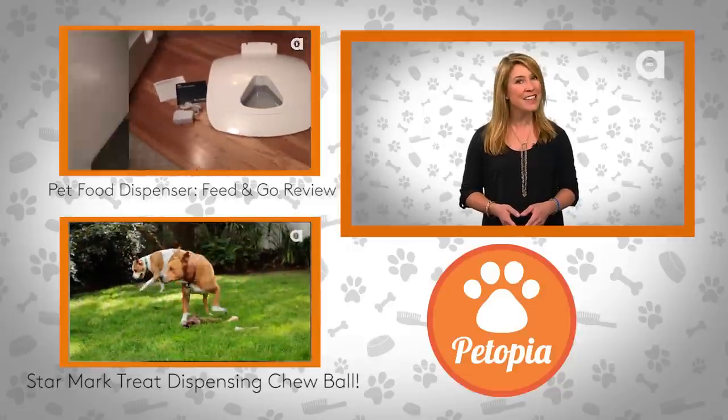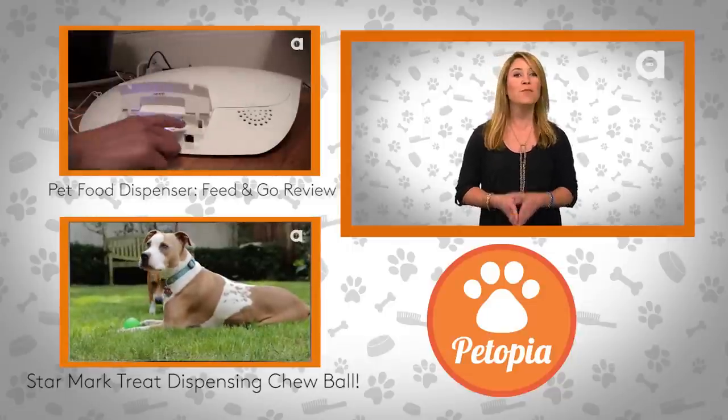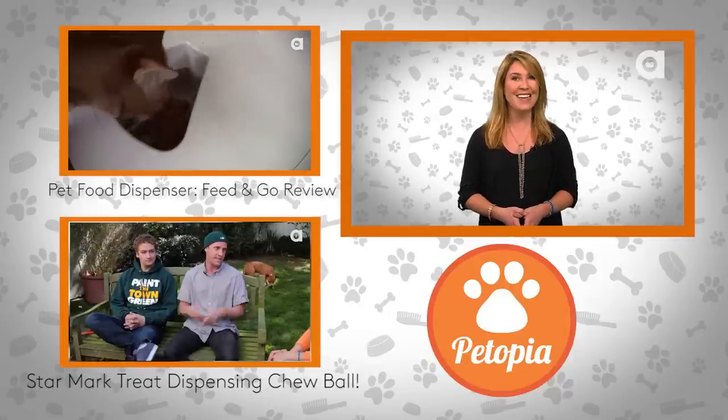That's about it for Petopia this week. Don't forget to subscribe, like us on Facebook, and most importantly, tell us what you want reviewed next time in the comments below. For everybody at Petopia, I'm Sarah Lane — see you next time.